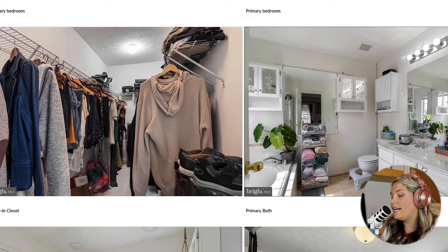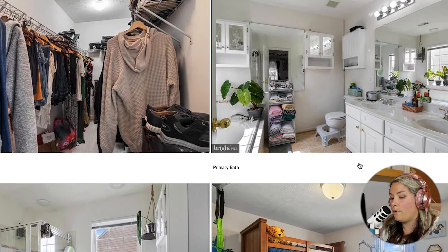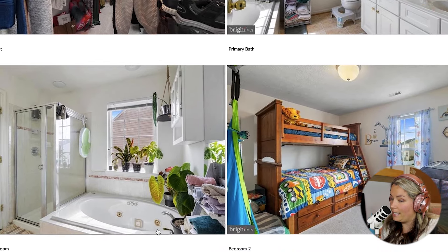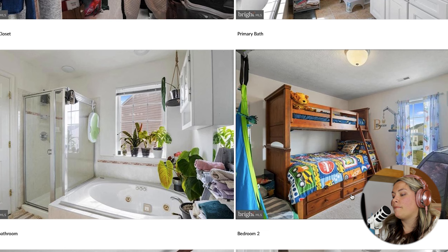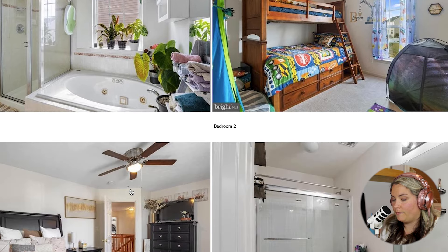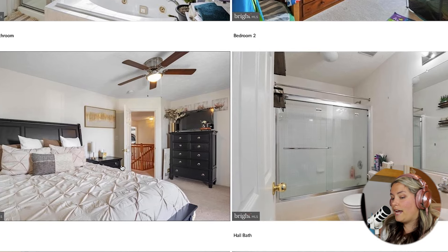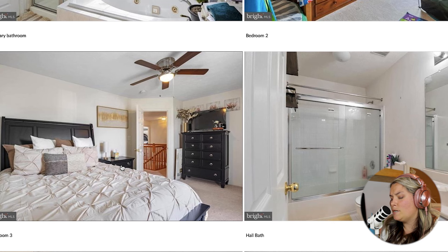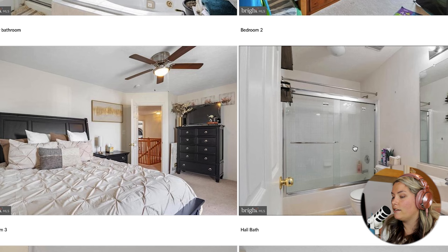We do have the primary bath with a double sink vanity, garden tub, and a stall shower. It looks like they really like their plants — I see plants everywhere. Bedroom number two has bunk beds in it, so keep in mind it would not be as big with just one child in the room. That one has a ceiling light — I'm not sure if it could hold a ceiling fan. Bedroom number three looks like it's most likely a queen-size bed, with a ceiling fan and plenty of room for dressers. The hall bath has a tub and shower combo.